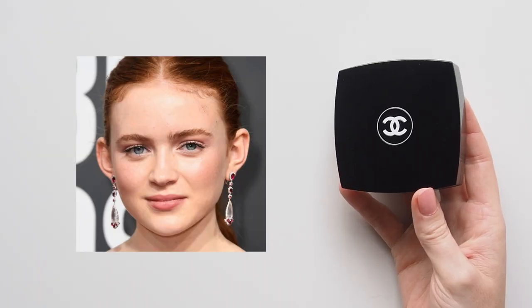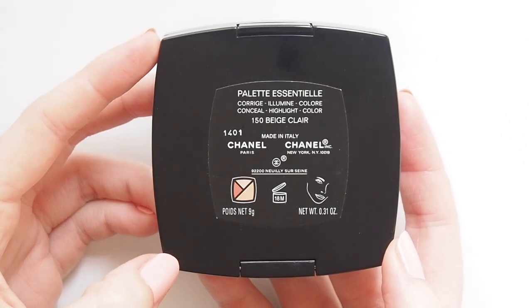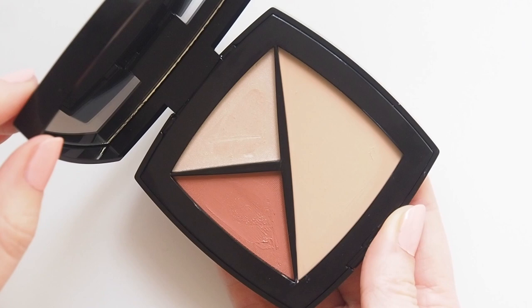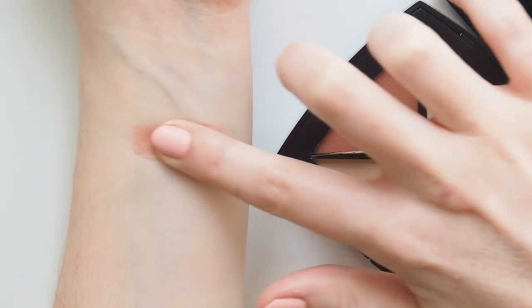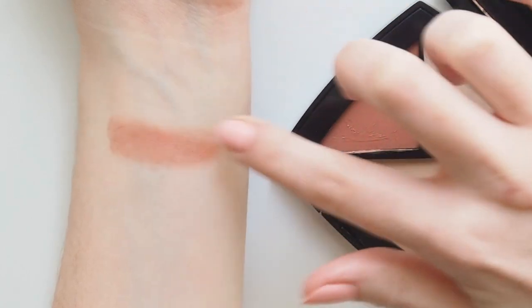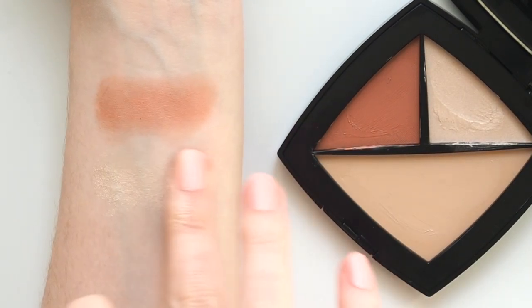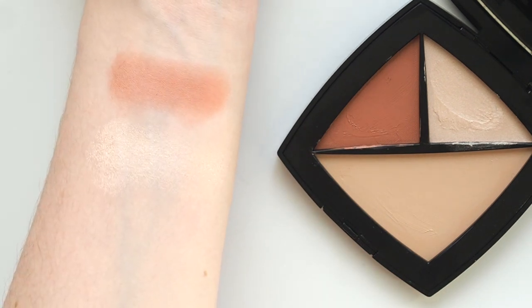Sadie's romantic flushed Golden Globes look in 2018 was courtesy of the Chanel Palette Essentielle in Beige Clair — three cream textures to blush, highlight and conceal. The blush is my favourite, a really pretty dewy neutral peach, but Sadie wore the highlighter and concealer. I'm pretty addicted to my Clé de Peau concealer so I don't use this one too often, and the slightly cream-to-powder feel of the highlighter means I prefer it all over the lid as a glowy eyeshadow.